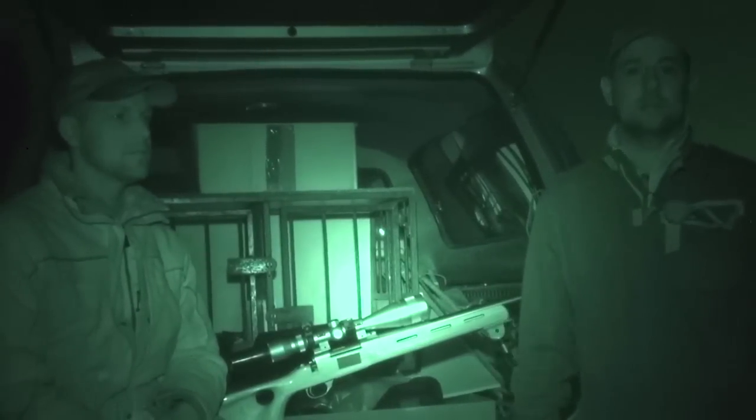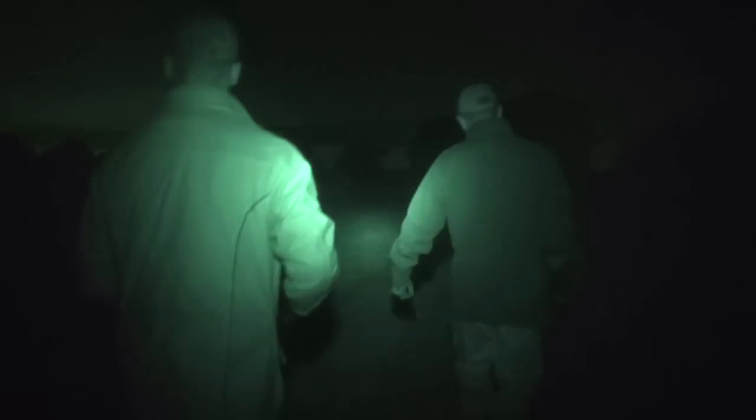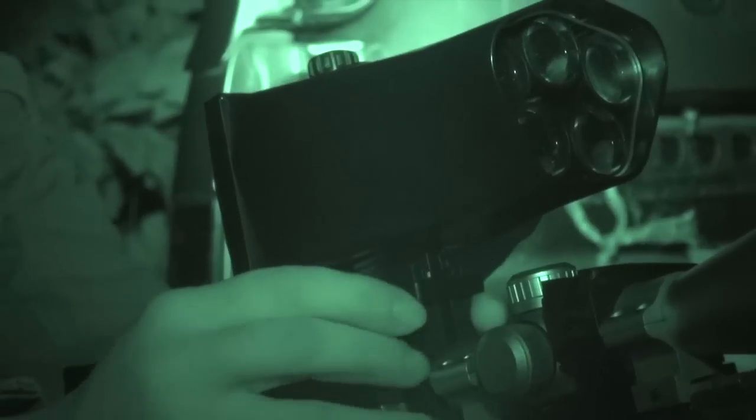Tonight we're out with Nathan Whitehead and Paul Malkin in the Staffordshire countryside to tackle a fox problem. The boys have left the lamps behind as they head into the darkness, armed with the Night Sight Eagle and the Night Sight Spotter Xtreme.